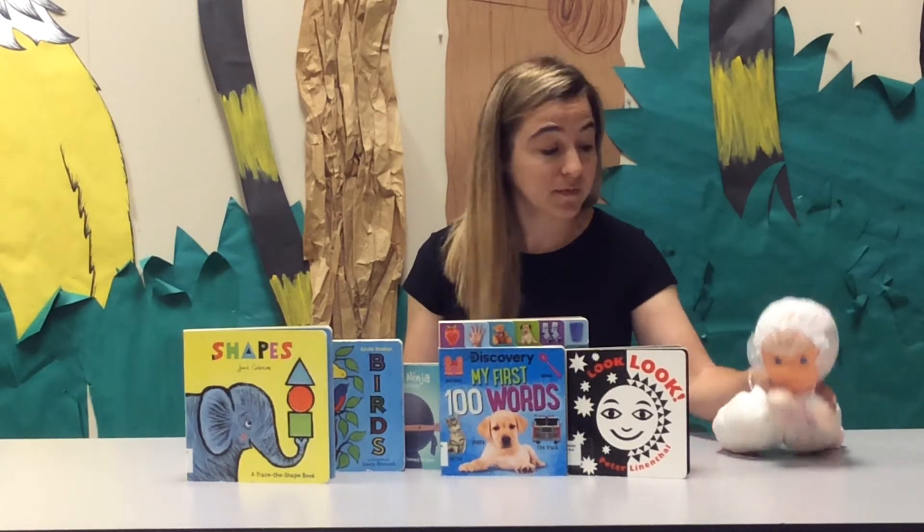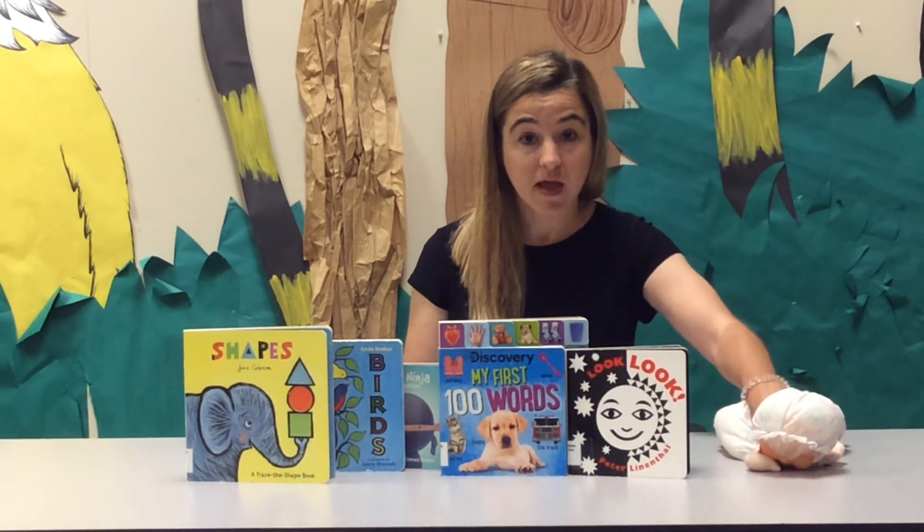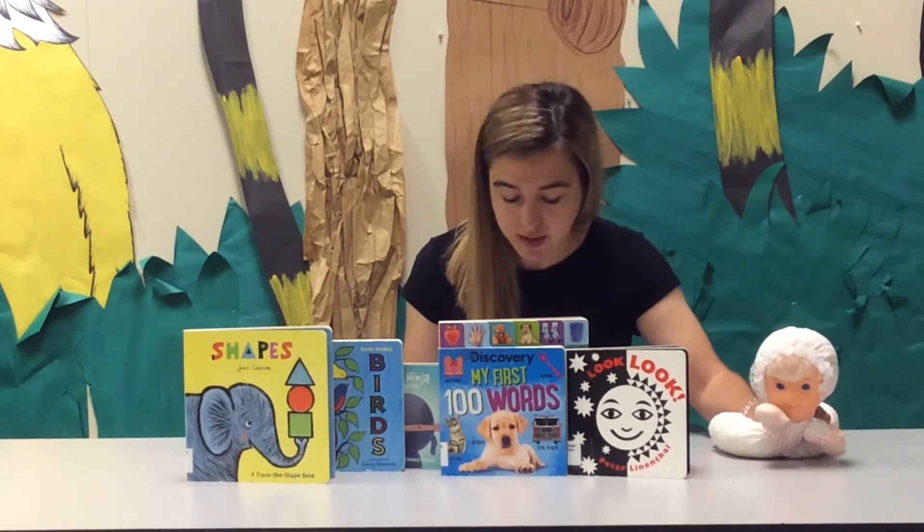Tummy time, as we may figure, is the time of day when your baby is awake and they're laying on their stomach and they lift their head up to either see the board books or play.